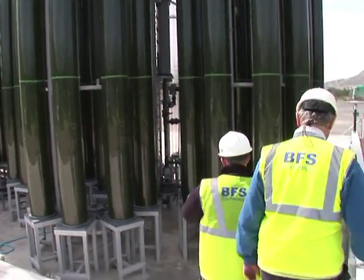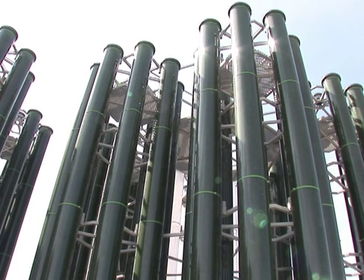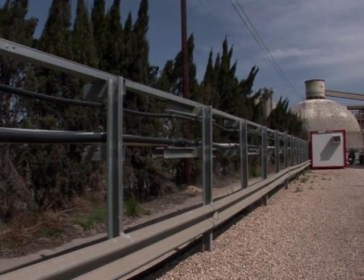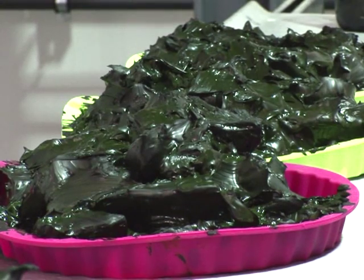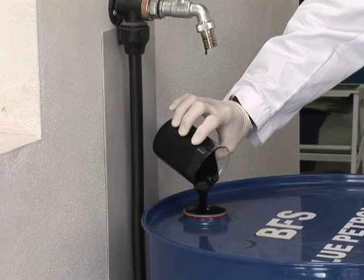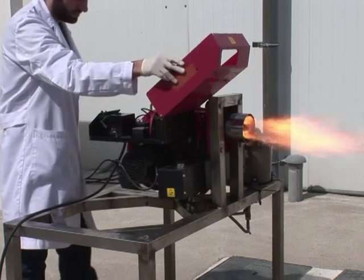Each day the engineers replicate a process that nature took millions of years to create. The reproduction of the microscopic algae is accelerated with photosynthesis and carbon gas that comes from a neighboring cement works. Fed in through the pipes, the algae feed on the gas and double in size every day. This highly concentrated liquid is filtered, enabling the engineers to obtain a biomass that can be transformed into oil.